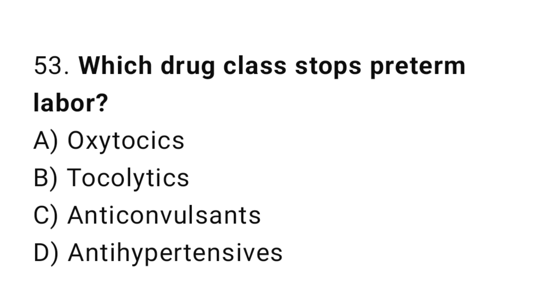Question 53. Which drug class stops preterm labor? The right answer is B: tocolytics.